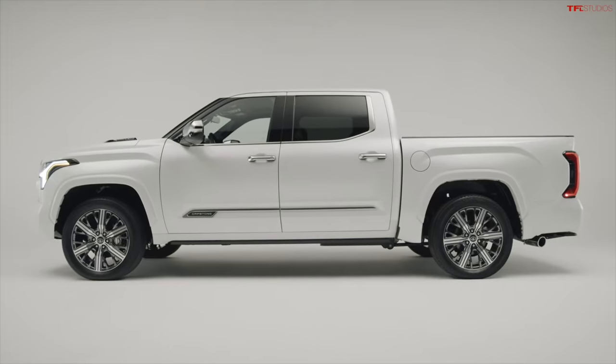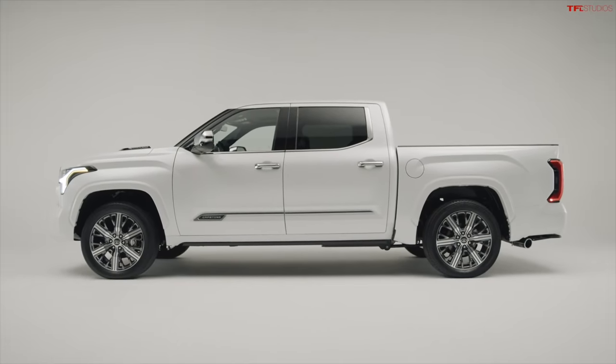Tech is one of the really big features on this Capstone. Colors available are: Windchill Pearl, Magnetic Gray Metallic, Celestial Silver Metallic, Midnight Black Metallic, Supersonic Red, and Blueprint. Lots of different color options — this is pretty cool, because sometimes in luxury trims they severely limit your color choices.